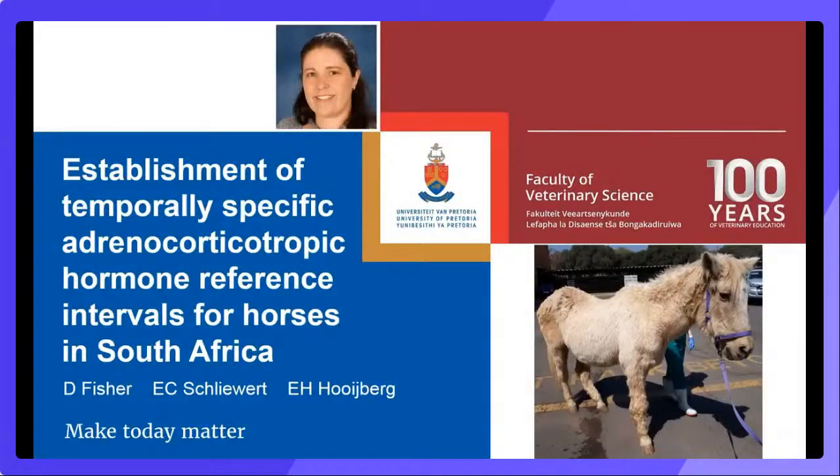Good morning. I'm presenting my MAVET research to you today, which involved establishing an ACTH reference interval for South African horses. ACTH is involved in pituitary pars intermedia dysfunction, PPID, which is a serious endocrine condition in horses that is overrepresented in older horses, ponies, and Morgans. The pathognomonic sign for this condition is hypertrichosis, seen in this 32-year-old horse presented for laminitis.